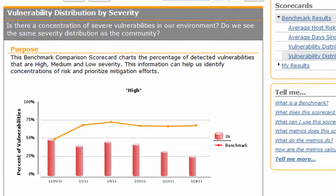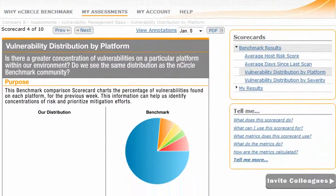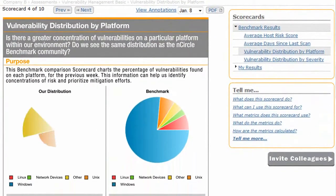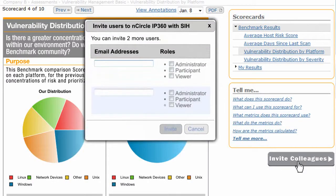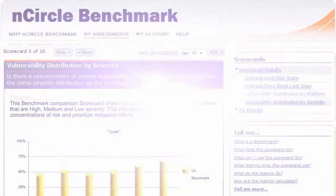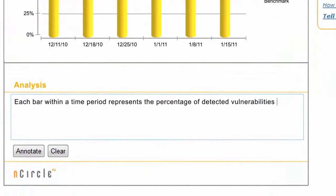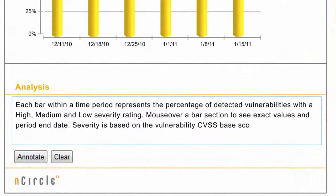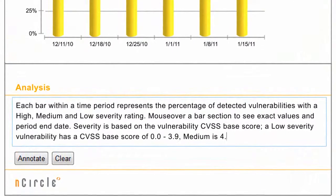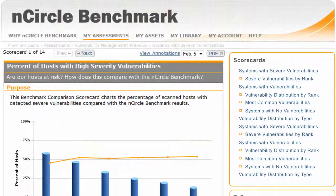What are the most impactful remediation actions you can take? Encircle Benchmark is a collaborative forum where your team members can meet and strategize to maximize your IT security and compliance investment. You can invite others to participate as well. Scorecard annotations are useful for communicating scorecard results with your organization and clarifying any questions or changes in the results, so you can focus on decision-making to improve your security and compliance.